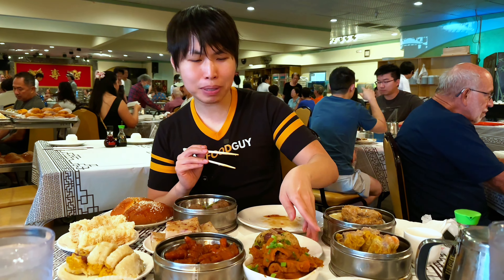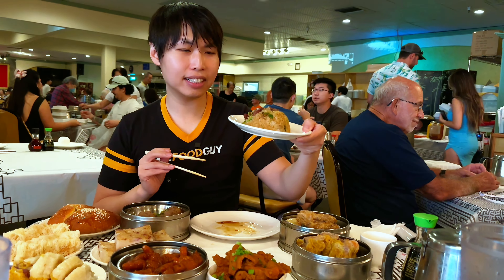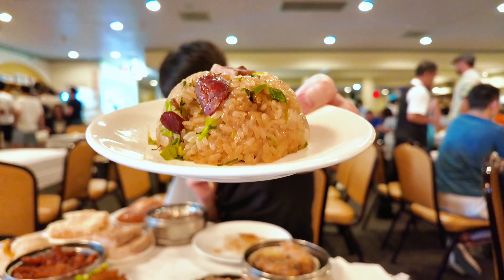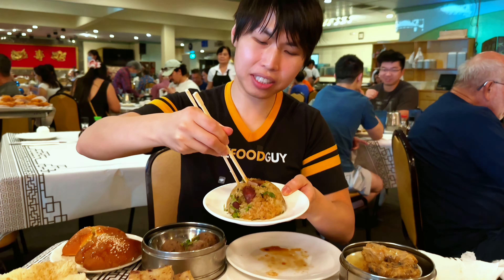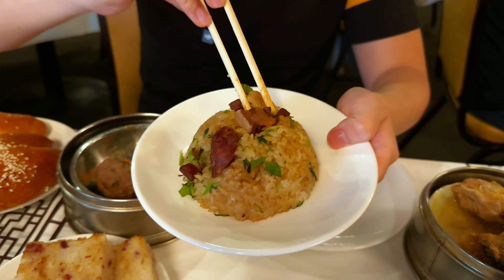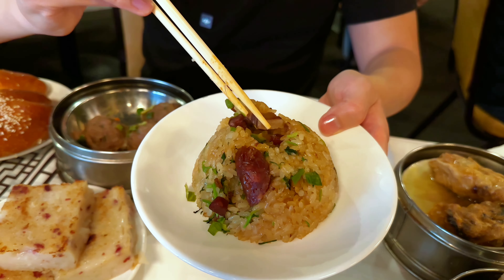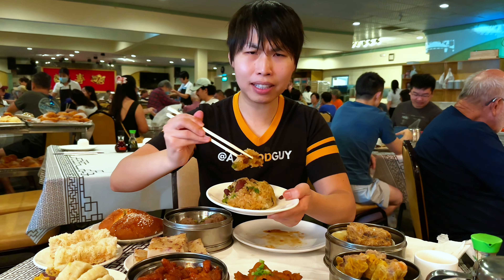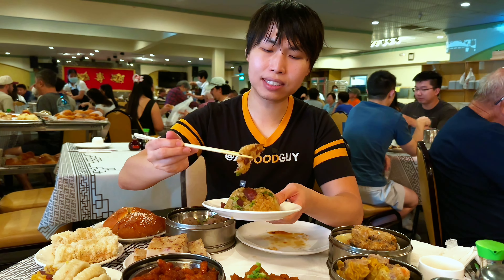We're going to go a little carby with the sticky rice here. That's pretty — it's like a dome of rice. Break it apart and take a bite: it's so sticky. There are little pieces of Chinese sausage and Chinese bacon in here. On a winter night you'd eat this because everything is all there within the rice dish.